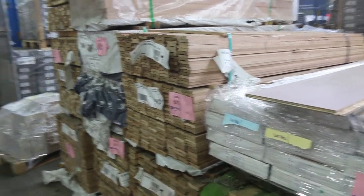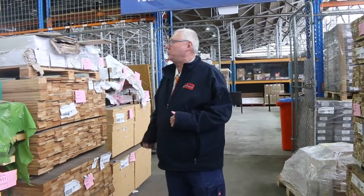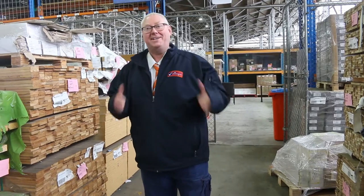We've also got architraves here — set-length architraves in standard and better grade — and chevron engineered flooring in the back corner with quite a bit of stock. All in all, an absolutely enormous timber auction tomorrow — around 940 lots all up. Kicks off at 10 o'clock. Don't forget about carpets and home renovators. Thanks for watching!